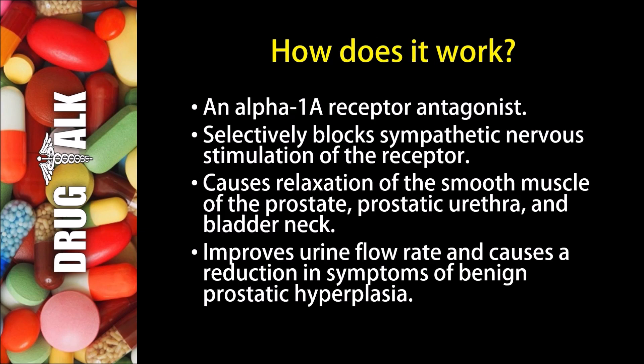So how does Tamsulosin work? Well, it's an alpha-1a receptor antagonist. It selectively blocks sympathetic nervous stimulation of the receptor, which causes relaxation of the smooth muscle of the prostate, prostatic urethra, and bladder neck. It improves urine flow rate and causes a reduction in symptoms of benign prostatic hyperplasia.